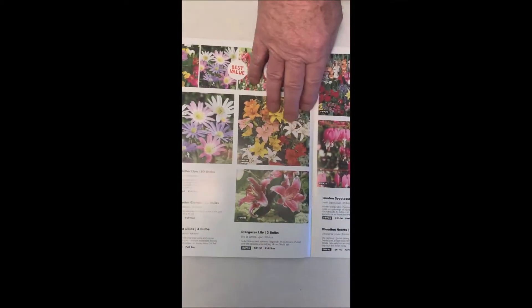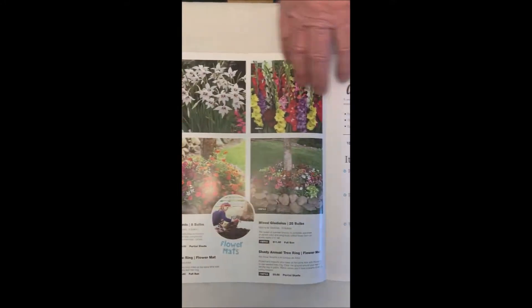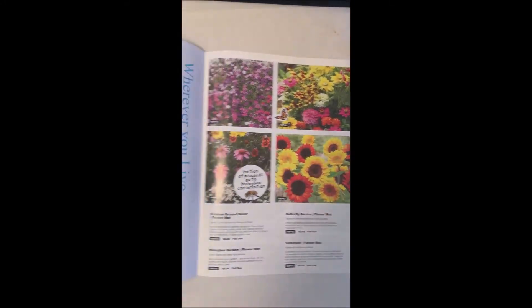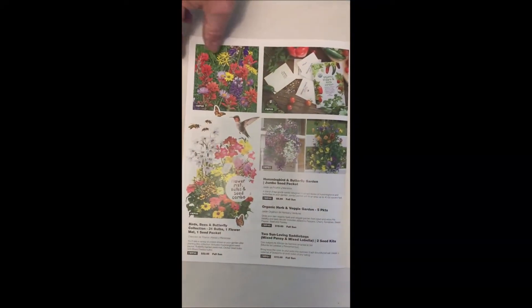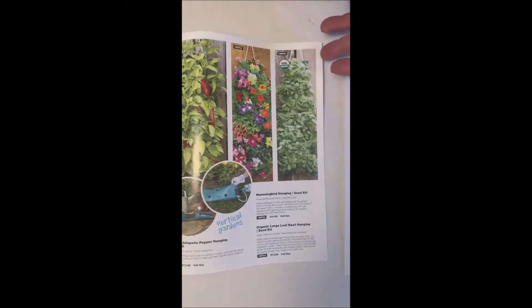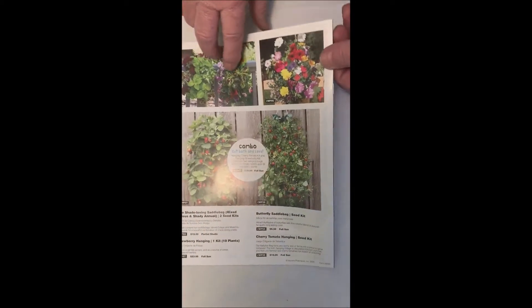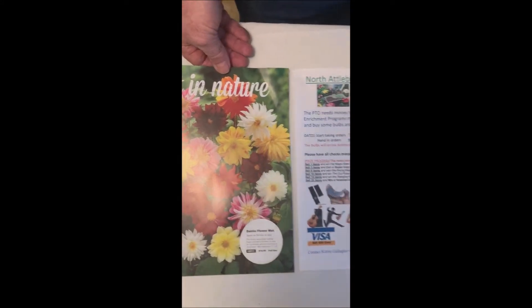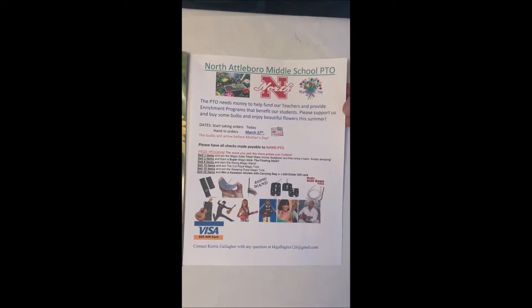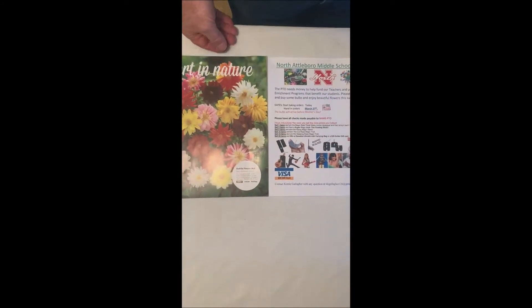There's a lot of wonderful products in here. There's strawberries, there's mats that feed butterflies and hummingbirds and bees, sunflowers, hanging flower baskets, everything. Believe me, they'll really like this. I just need you to take this home, take it out of your backpack and set it out on the kitchen table so your parents can see it, and take it to work and show it to their friends.